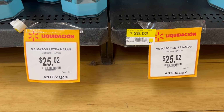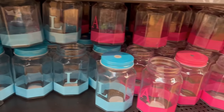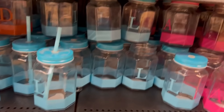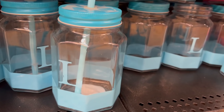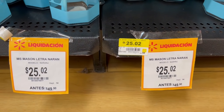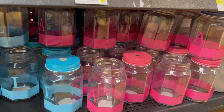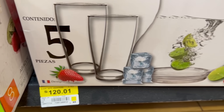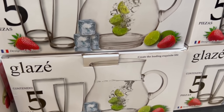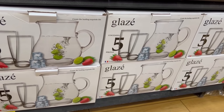Y ahora sí vamos a pasarnos a Walmart — vamos a ver qué encontramos. Si encontramos ofertas y liquidaciones. Lo primero que me encuentro son estos vasitos que ya tenían tiempo que habían salido, pero ahorita ya están en liquidación. Hay en color azul, también había uno anaranjado — el azul tiene la letra L, el rosita tiene la letra A. También encontré esta jarra que me gustó muchísimo. Está en 120.01 en su última liquidación. Es una jarra con los vasos — trae cuatro vasos, en total son cinco piezas. Y hay bastantes aquí en esta sucursal.